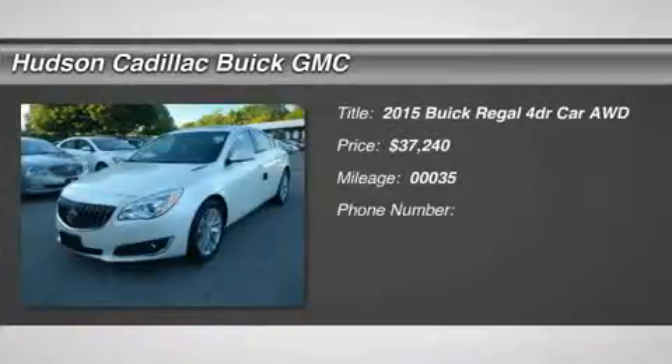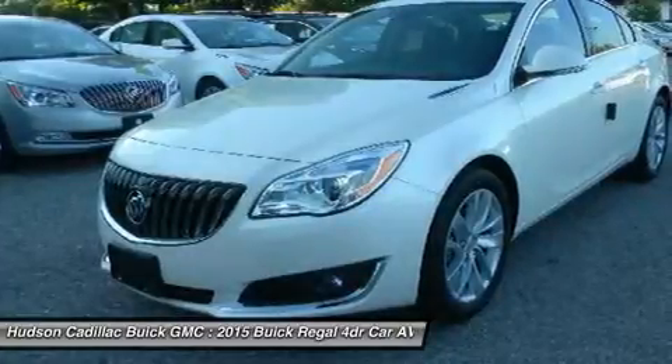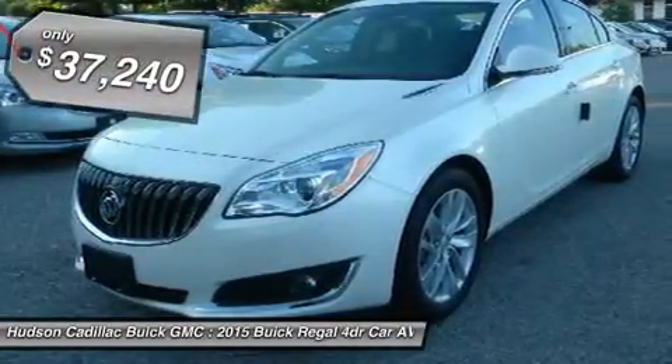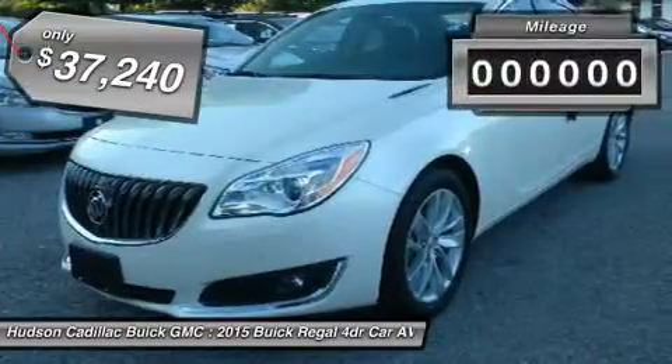The 2015 Buick Regal is based on the European Opel Insignia. The Regal is as much a sports sedan as it is a family sedan and is priced below $40,000.